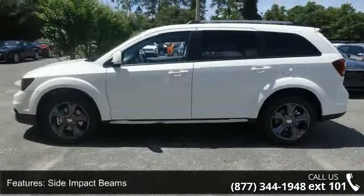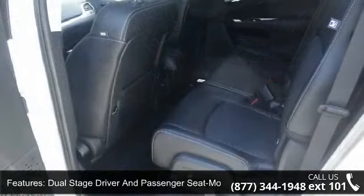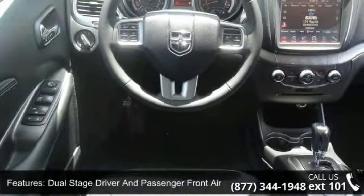Some of the top features included with this vehicle are front cup holder, cargo area concealed storage, leatherette door trim insert, manual tilt telescoping steering column, dual stage driver and passenger seat mounted side airbags, and illuminated locking glove box.